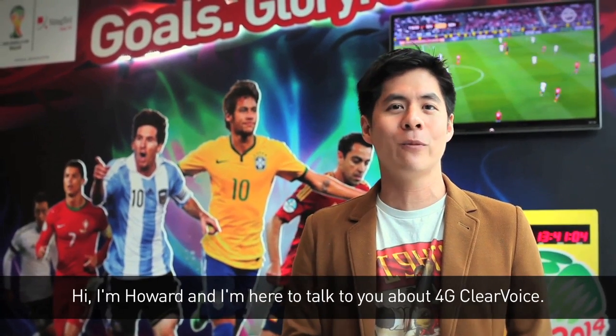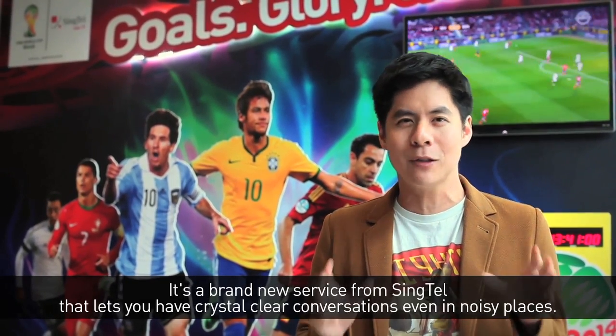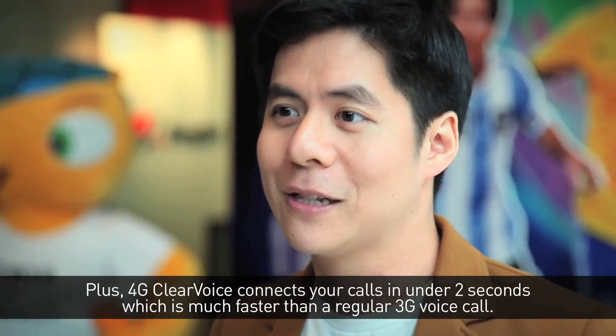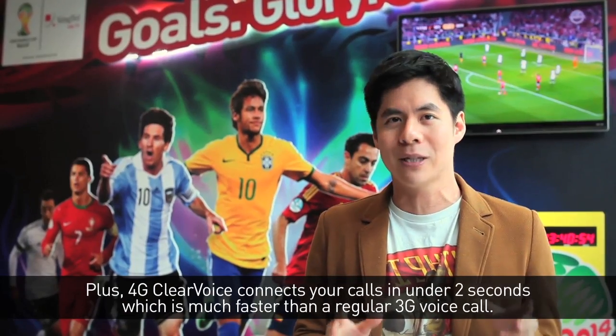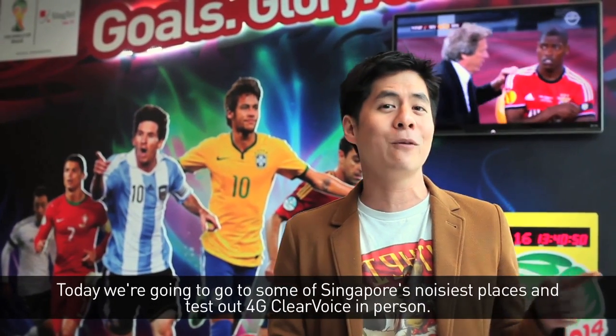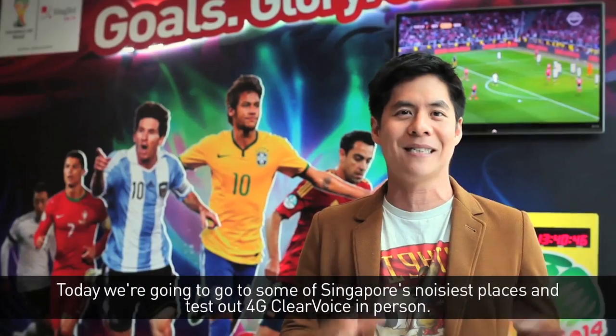Hi, I'm Howard and I'm here to talk to you about 4G ClearVoice. It's a brand new service from Singtel that lets you have crystal clear conversations even in noisy places. Plus, 4G ClearVoice connects your calls in under two seconds, which is much faster than a regular 3G voice call. So today we're going to go to some of Singapore's noisiest places and test out 4G ClearVoice in person.